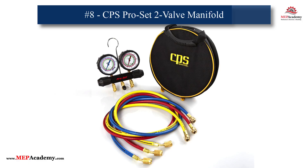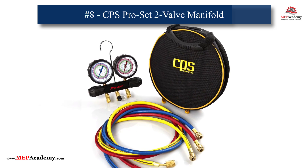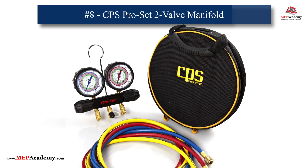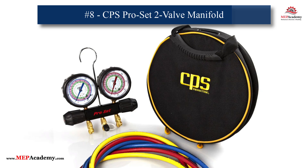8. CPS Products Pro-Set 2-Valve Manifold. Specifically designed for modern refrigerants, including R32, R410A, and R454B-Class A2L refrigerant, the CPS Products Pro-Set offers durability and precision. It's a must-have for technicians working with next-generation systems.